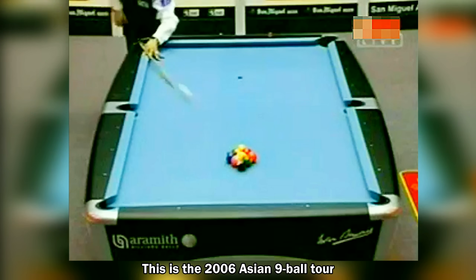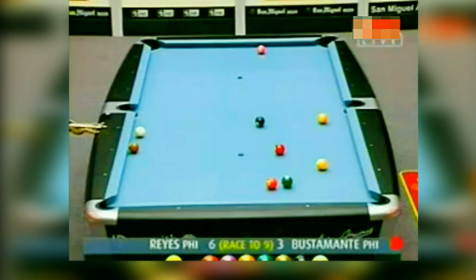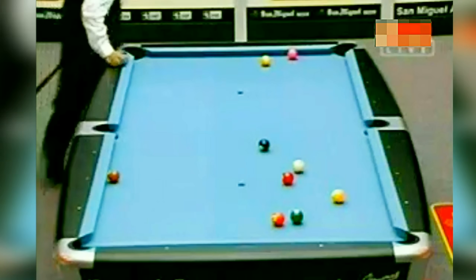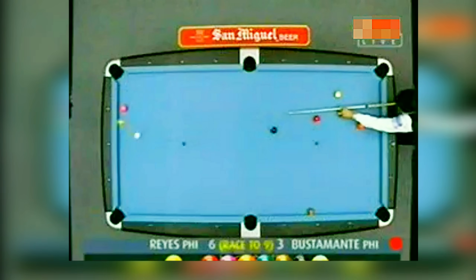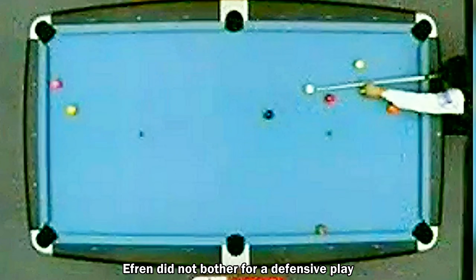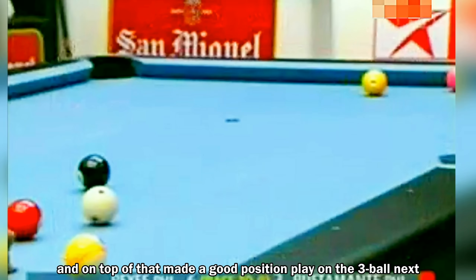We go now to the 2006 Asian 9-ball tour. Francisco Bustamante makes a good break here, but unfortunately he does not have a direct shot on the 1-ball, so he went for a real first safety shot. Efren can make a good counter save in this position, but instead he went for the kill — a long bank on the 1-ball — and on top of that, he made good position play on the 3-ball next.